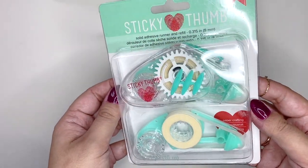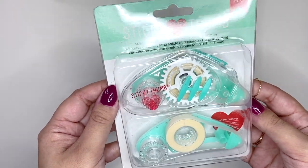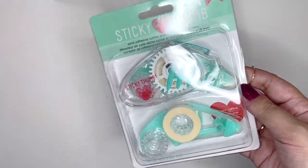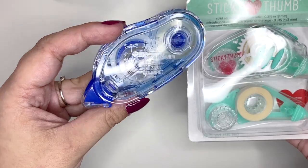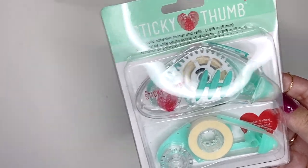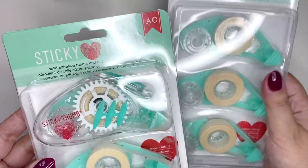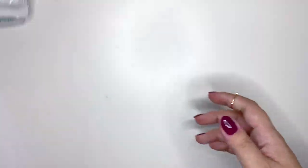I got the Sticky Thumb tape runner because I heard really good things about it. I'm currently using the Tombow tape runner which I love, but it's so hard to get refills for it here, and as you can see I'm about to run out. So now I've got the Sticky Thumb one to try, and I also got a set of three refills, so hopefully this will last me a while.